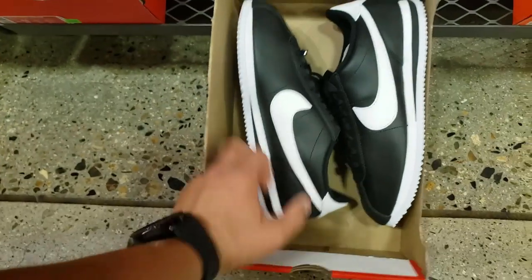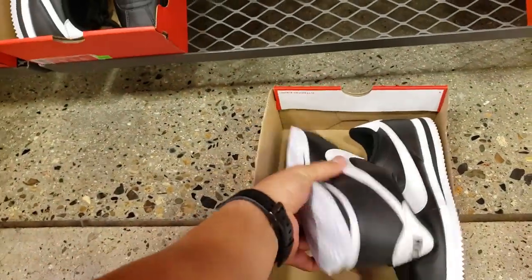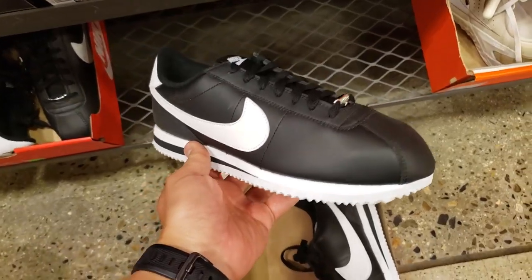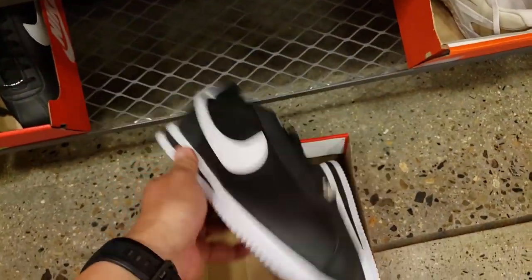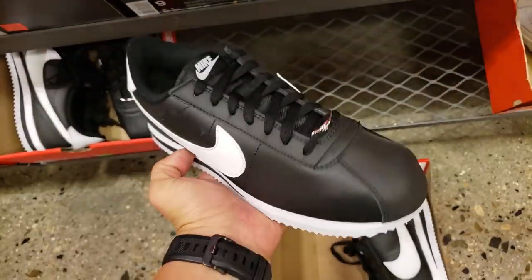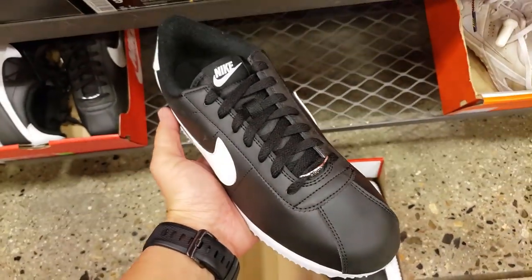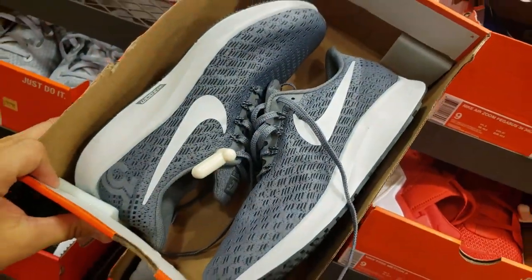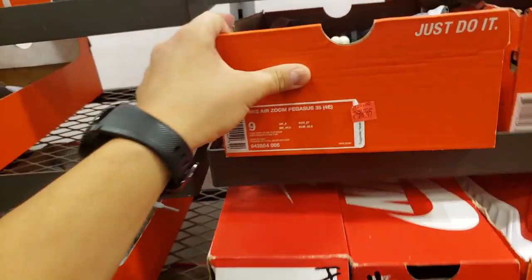Just an all-black Cortez, you guys — 50 bucks with that 20% off, drops down to 40 bucks. 50 bucks to 40 bucks, not bad. Got some more Pegasus going for about 80 bucks, get that 20% off going.